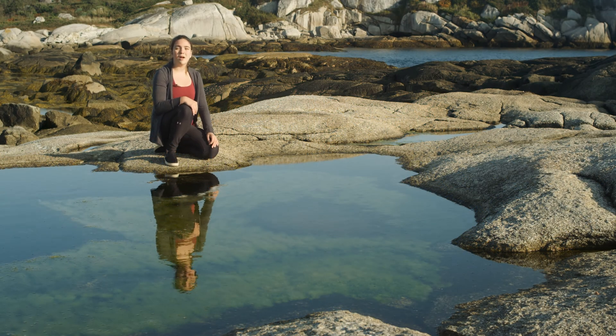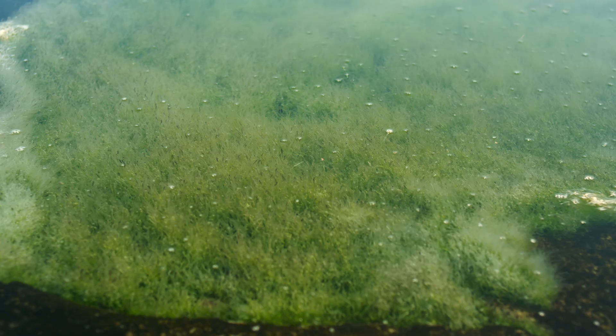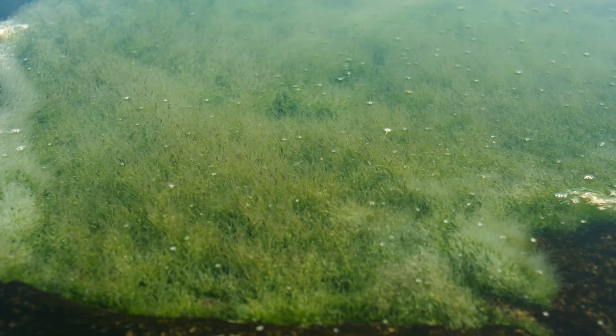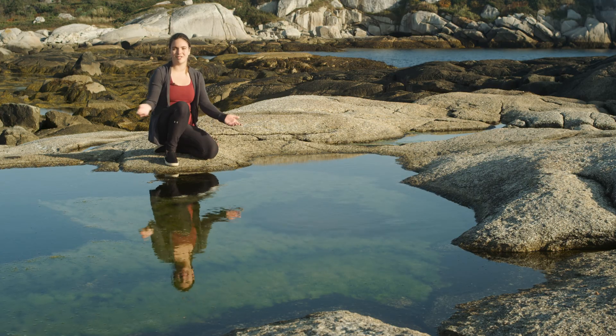The first seaweed you often come across in the intertidal zone is different species of the green algae, Ulva. Ulva likes really high levels of sunlight and can survive in lower salinities compared to other seaweeds. Because of this, Ulva is found high in the intertidal zone and even above the high tide mark in tide pools such as this one.